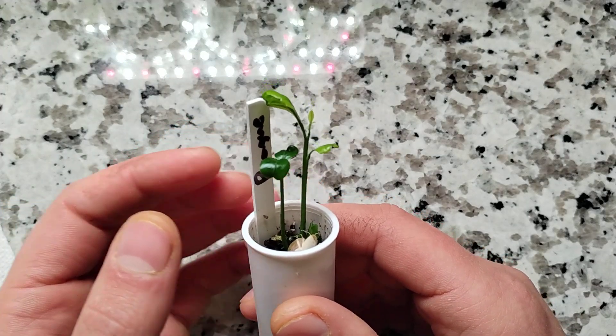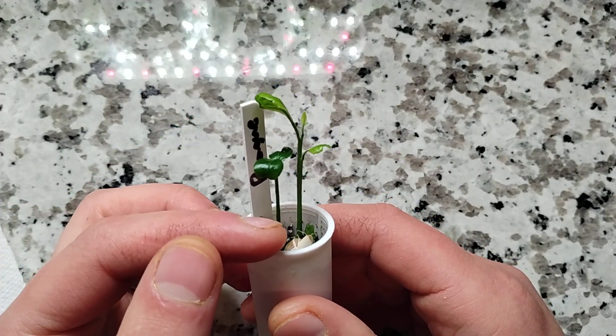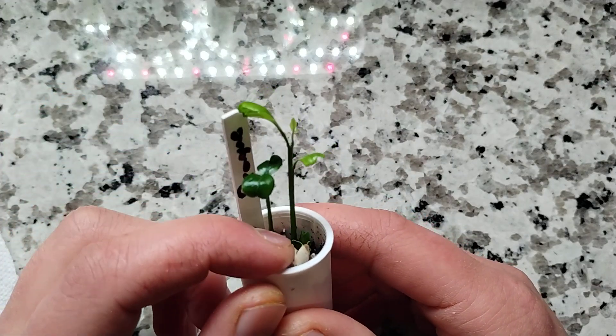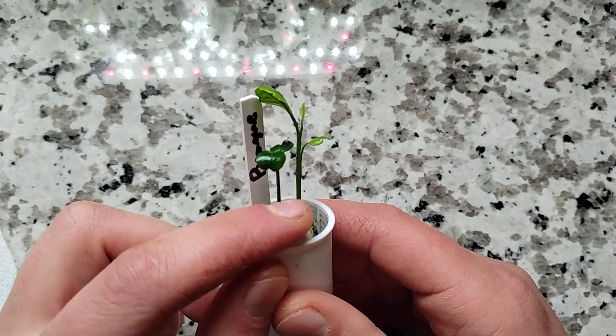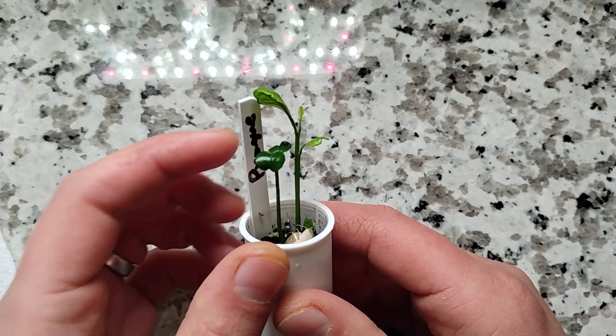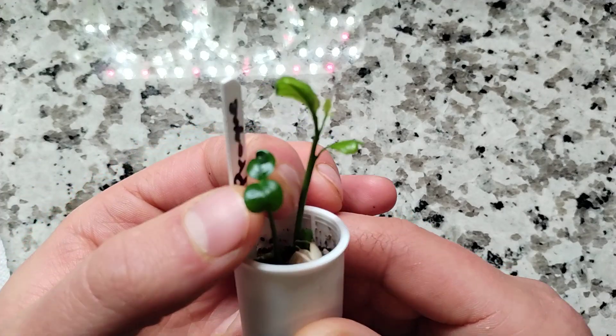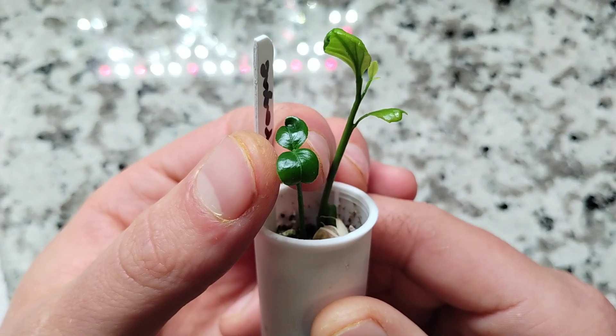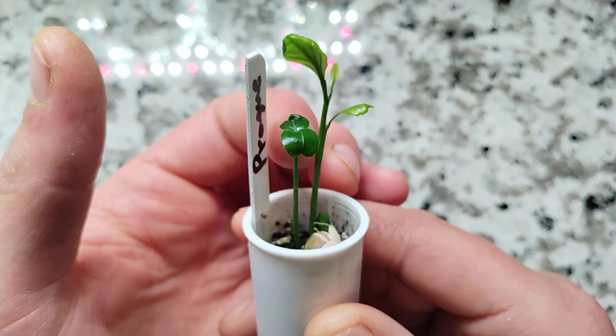The Prague does produce polyembryonic seeds — from the Satsuma fruit we're getting seeds that have multiple embryos. One or some of the embryos are true to the Satsuma, which, if we could see closer, they are unifoliate and resemble a normal Satsuma seedling.